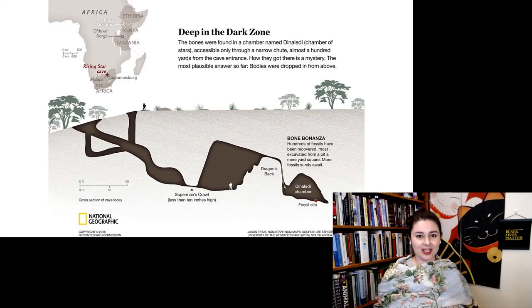Homo naledi was discovered by spelunkers, and hopefully if a spelunker discovers some human fossils, they know who to get in contact with. It is quite a trek to get to Dinaledi Chamber where the bones actually are.